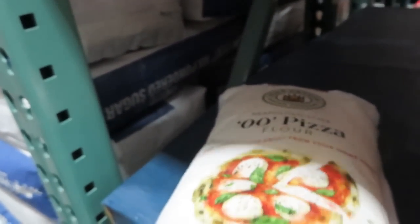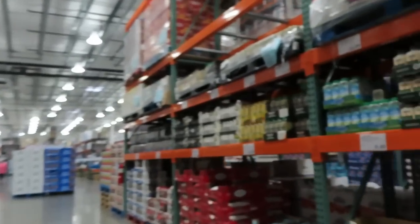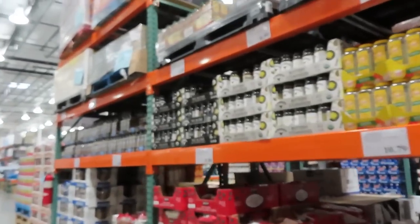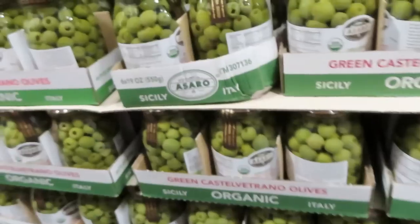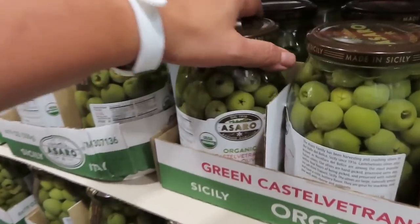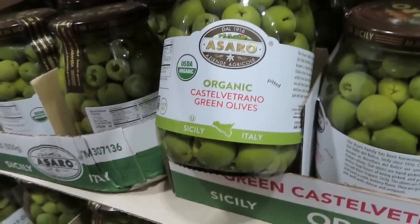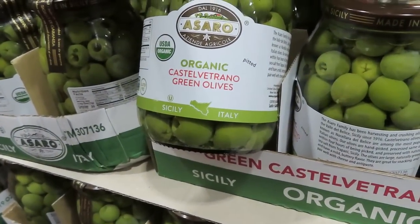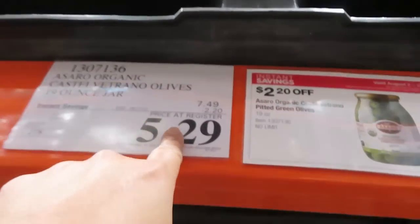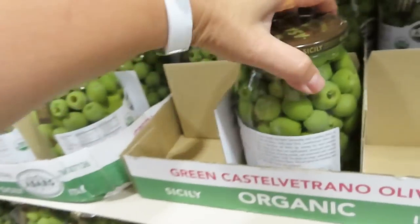Pizza flour. Olives — kung alam ko nasa... Ito yung masarap na olives. Okay, olives. Asaro. Ito yung asaro, $5.29 lang. $2.20 off ang isa. So, masarap ito guys.